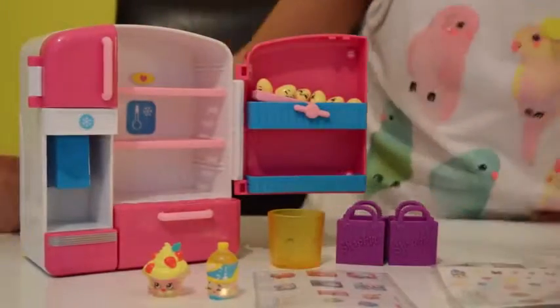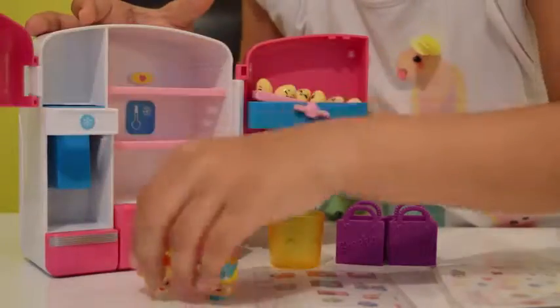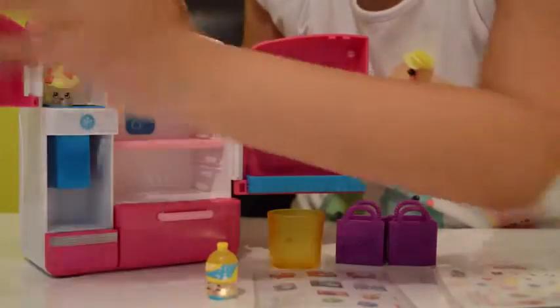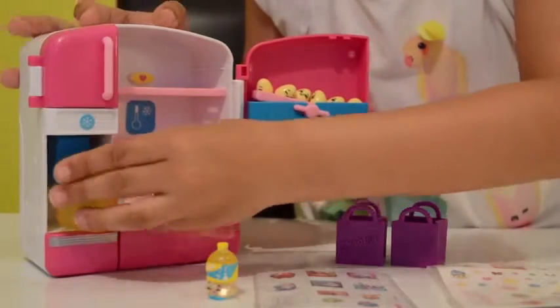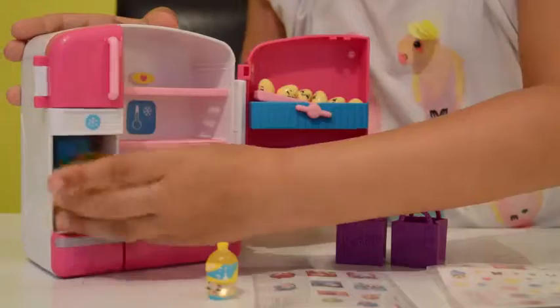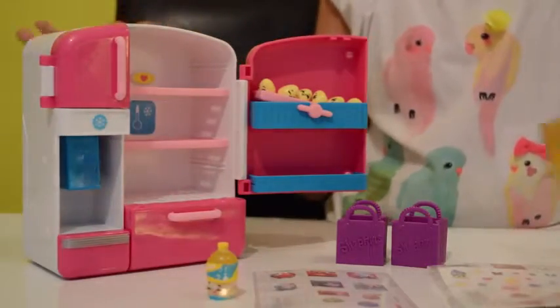You see how this works - it's simple. You just put a Shopkin in here, close the door, then watch this guys - the Shopkin landed in the cup without me even touching the Shopkin!